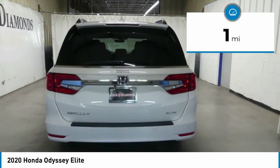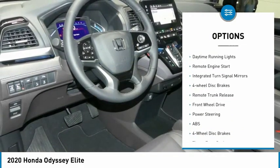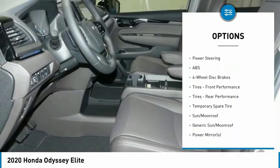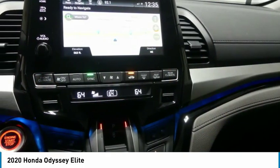Here are some of this vehicle's great options: heated mirrors, aluminum wheels, rear spoiler, power lift gate, brake assist, daytime running lights, remote engine start, integrated turn signal mirrors, four-wheel disc brakes, remote trunk release.